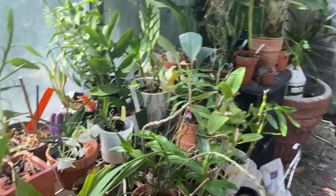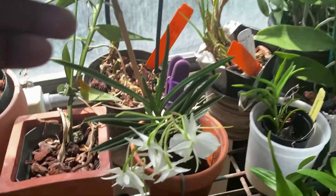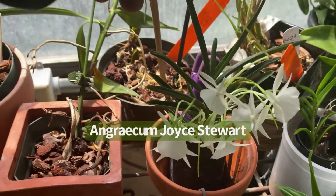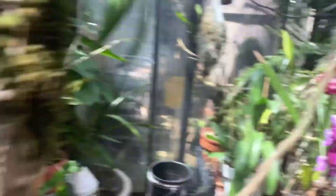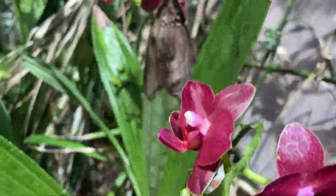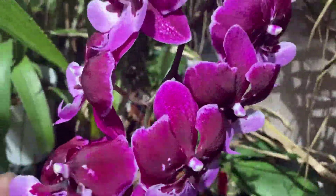I really need to get in here and water. Joyce Stewart is still looking really nice, and this Phalaenopsis over here has got a few more flowers on it — and over here, of course, beautiful.